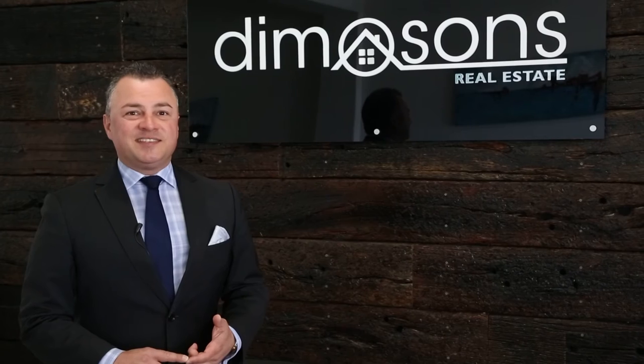I'm Robert Dimofsky from Dimisons Real Estate. Check out number 20 Jubilee and see the potential for yourself.